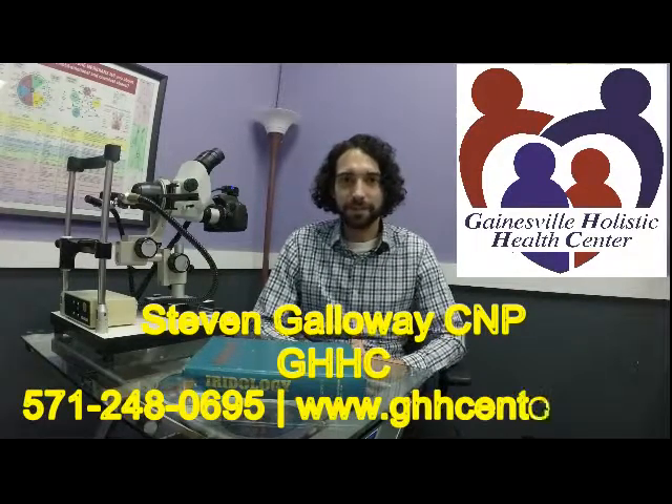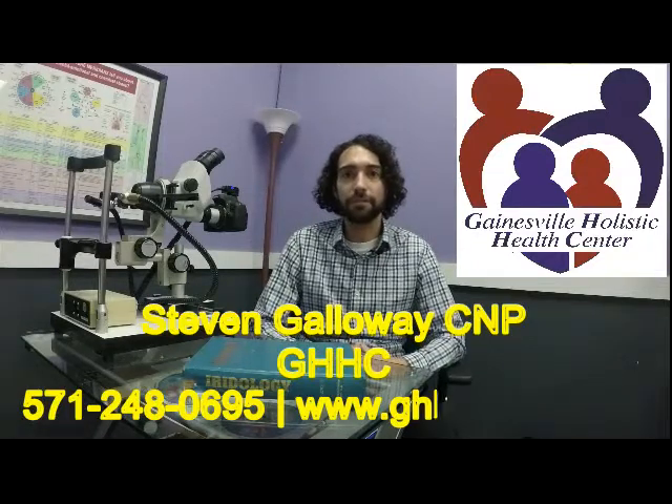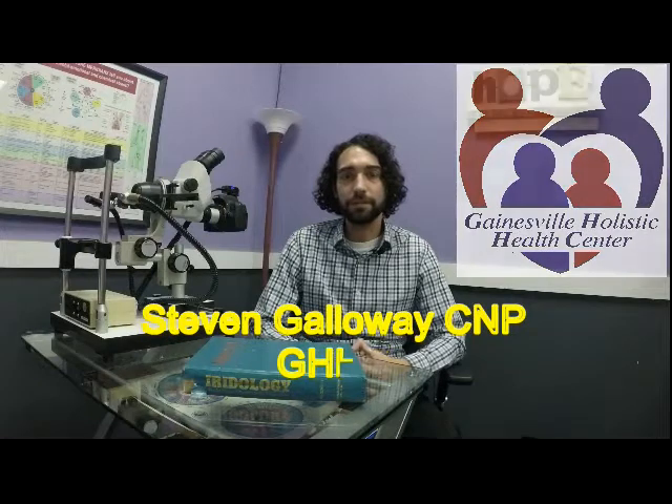Hello everybody, my name is Steven Galloway. I'm a holistic nutritionist at Gainesville Holistic Health Center and in addition to doing nutrition, one of my specialties is also an art called iridology.